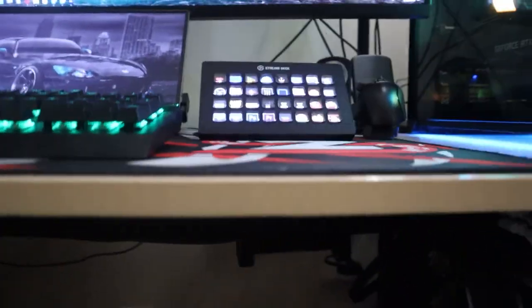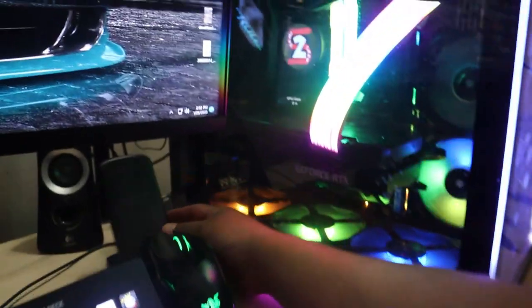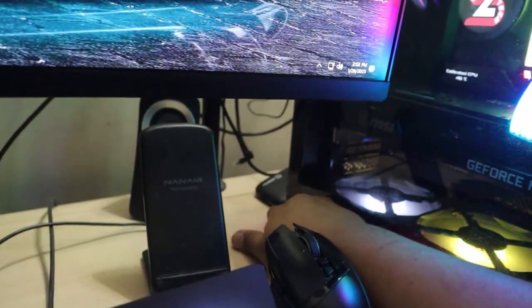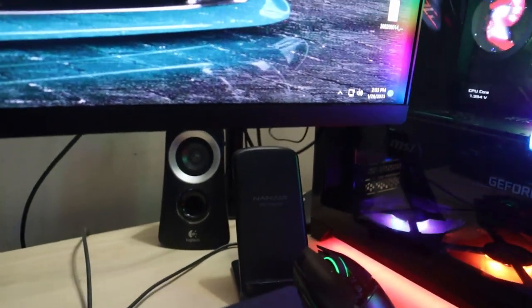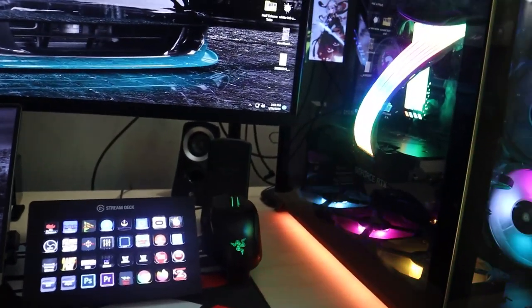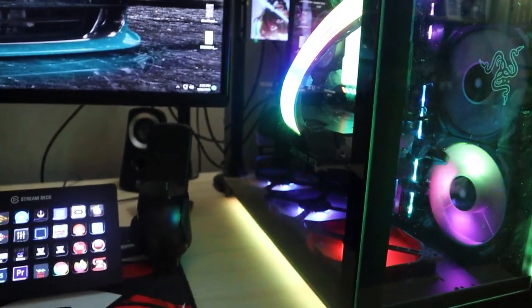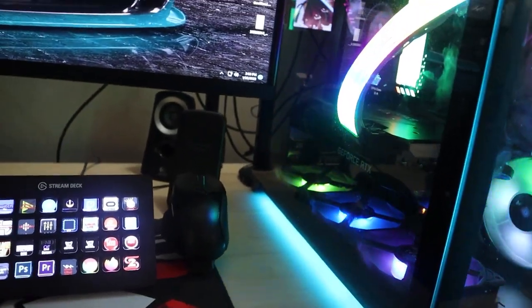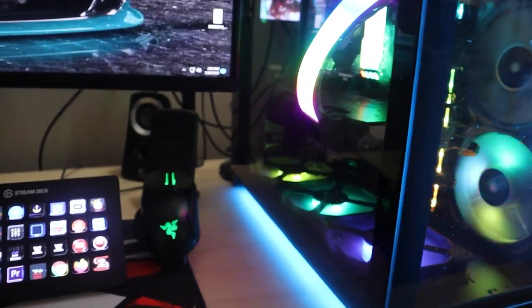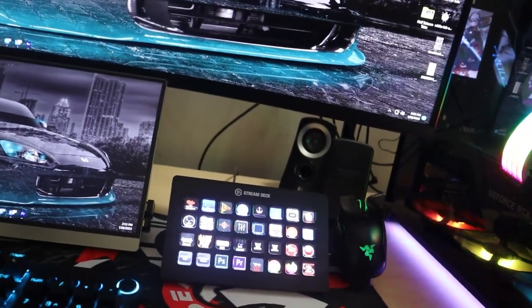I should also mention I have an external Elgato HD60S Plus capture card back here — I was using it for the ITX streaming build since I couldn't fit an internal card. I still have it and haven't decided what to do with it, but it's part of the setup. That one costs $140.